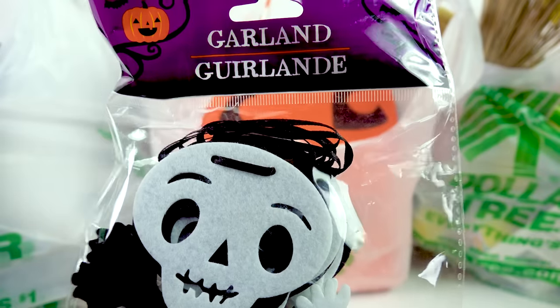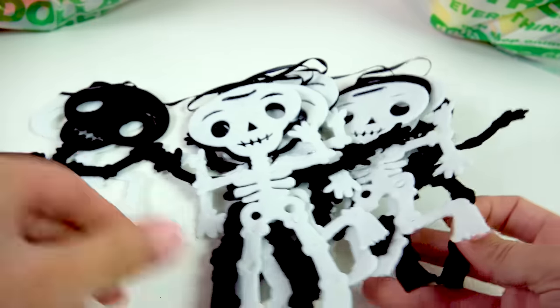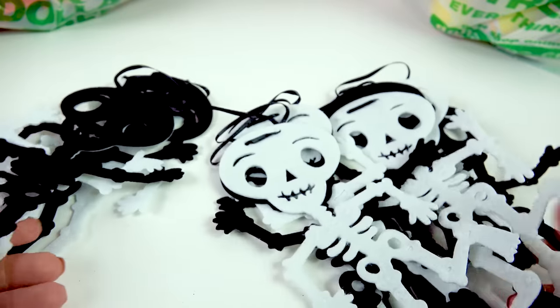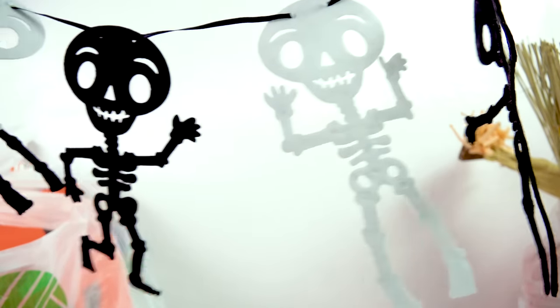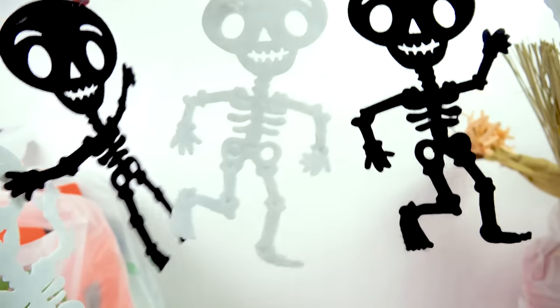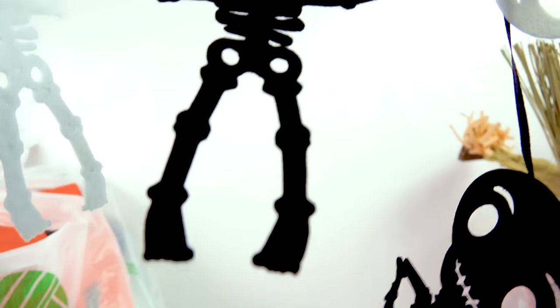Let's start with this very cute little spooky garland — a whole bunch of skeletons. They're like little felt skeletons that you can decorate with. It's like little alternating patterns of black and white little skeletons. You actually get a lot of skeletons and they're just really cute looking.